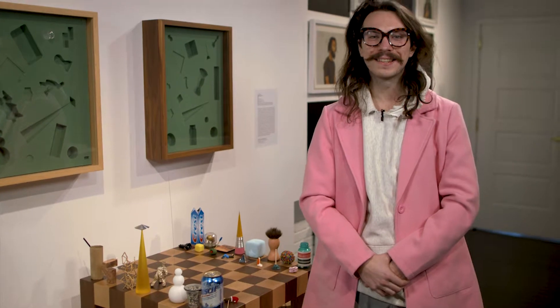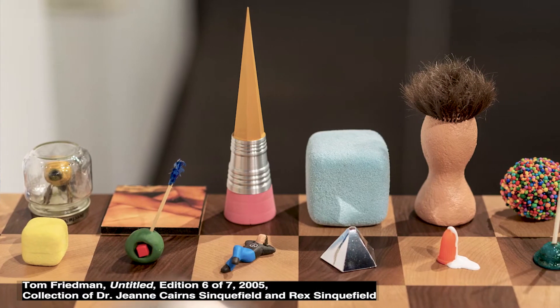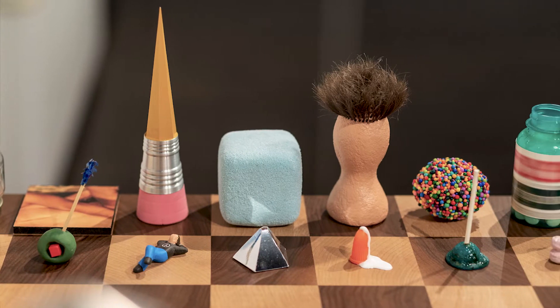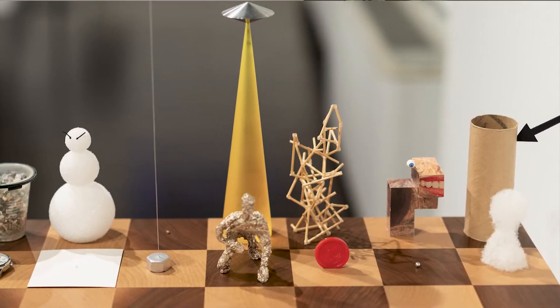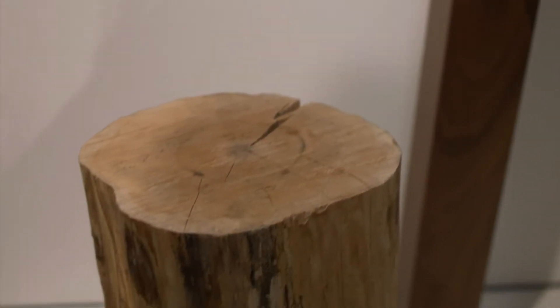My favorite piece in this show is Untitled by Tom Friedman. There's a lot going on in this piece and there's a lot to like about it too. I think all these pieces could be their own cool chess set if you were to take them all individually, plus the board and the seating is super cool too. Who doesn't love sitting on a good stump after all?